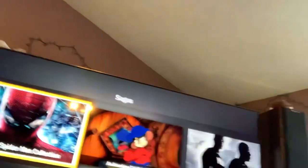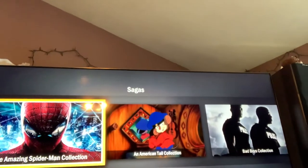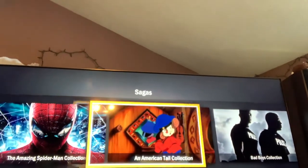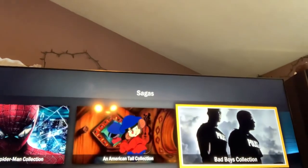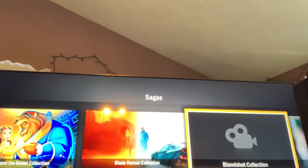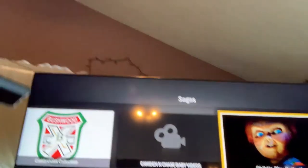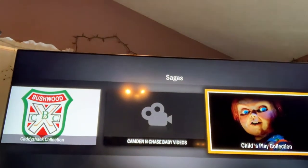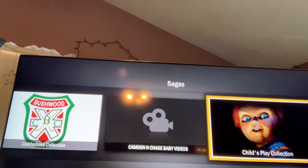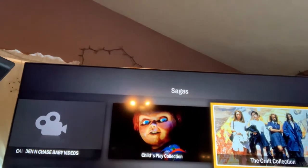Going back one more screen, you have what they call the Movie Showcase. Right now I have it under Sagas, so anything with multiple movies available comes up and you can scroll through them — Basic Instinct, Batman, and so on. There's also another thing: I've created my own channel for the kids' baby videos from when they were little infants.